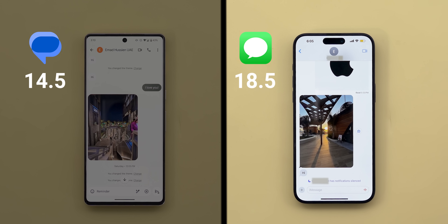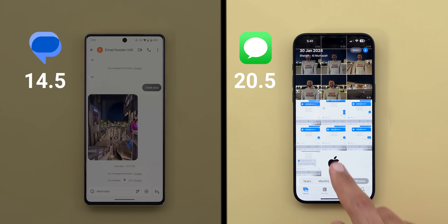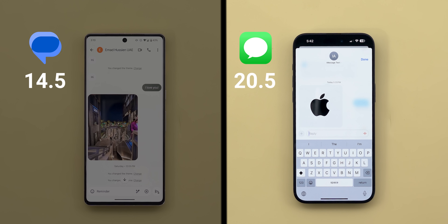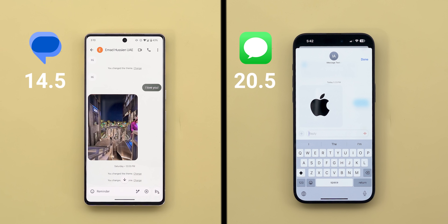On top of this, iMessage has two more exclusive features: the ability to share your focus status so the other person will see if you have your notifications silenced, plus the Shared with You feature that shows you received media or links inside other apps to easily interact with them outside iMessage. So iMessage took the lead in the sharing category, making the gap even bigger with 20.5 points versus only 14.5 to Google Messages.